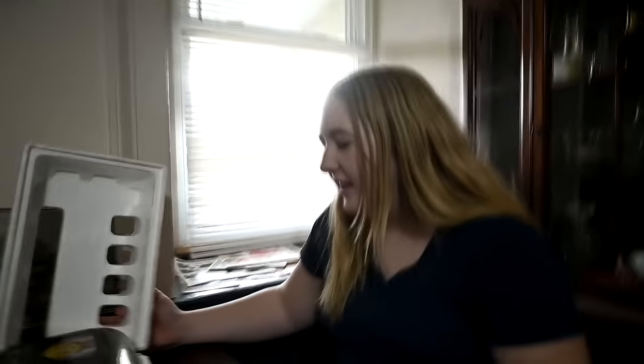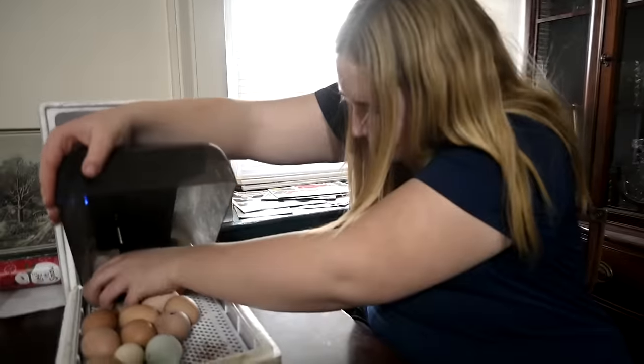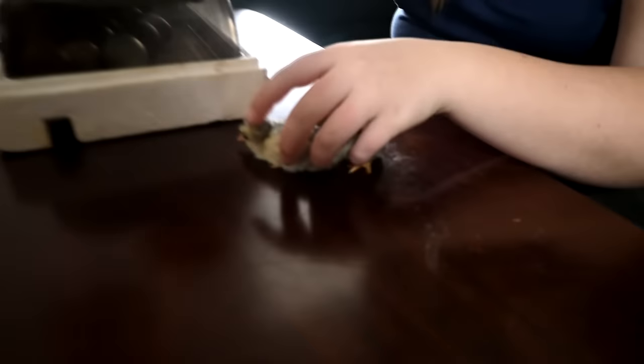Sylvie is getting the baby chick spot ready because last night there were two pipped eggs. Two pipped eggs last night — that means two baby chicks!